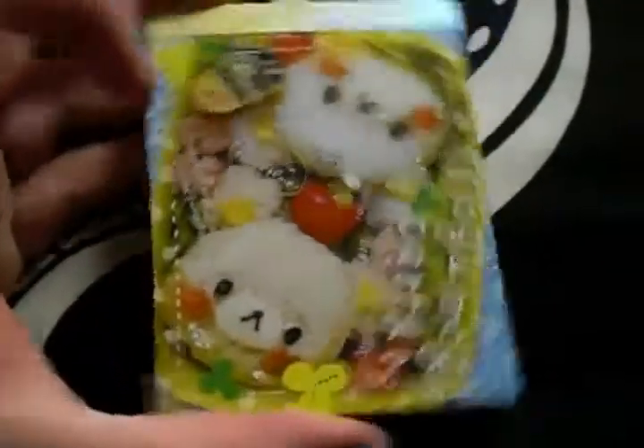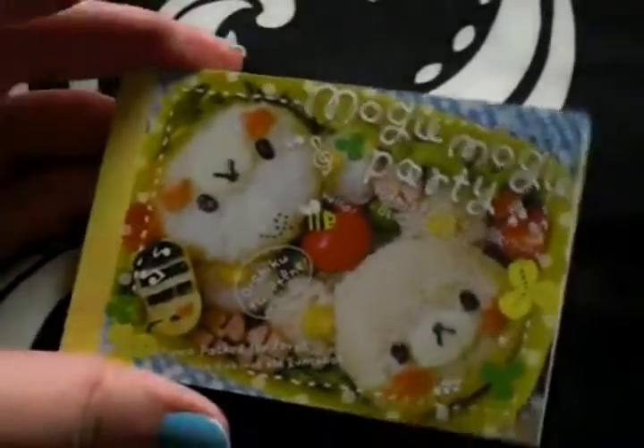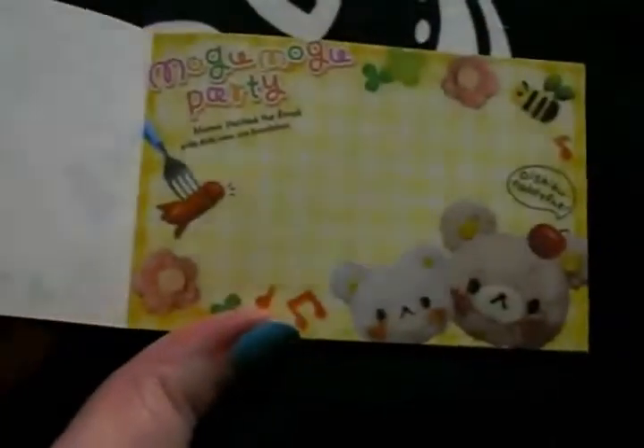And the last page looks like that, with like the Rilakkuma Louis Vuitton bag background. It's so cute. And then this bento memo pad — the first page looks like this, and the second page looks like this. There's a little octopus sausage — so cute.